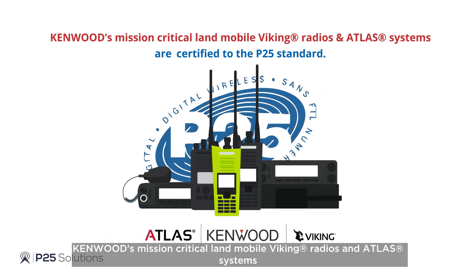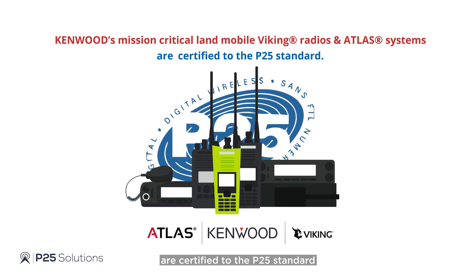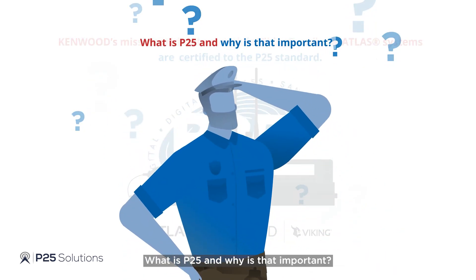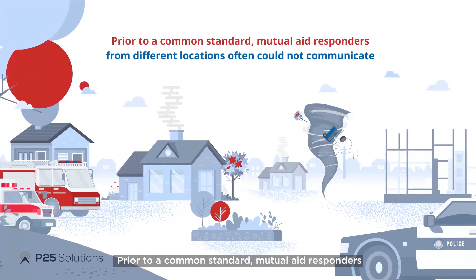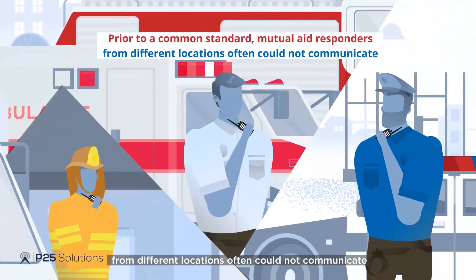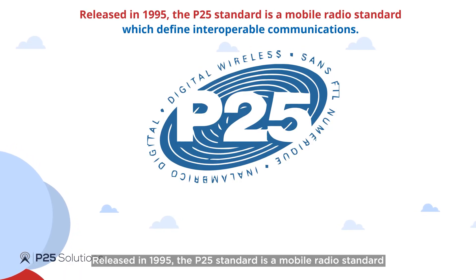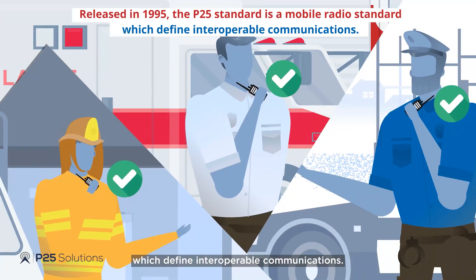Kenwood's mission-critical land mobile Viking radios and Atlas systems are certified to the P25 standard. What is P25 and why is that important? Prior to a common standard, mutual aid responders from different locations often could not communicate. Released in 1995, the P25 standard is a mobile radio standard which defines interoperable communications.